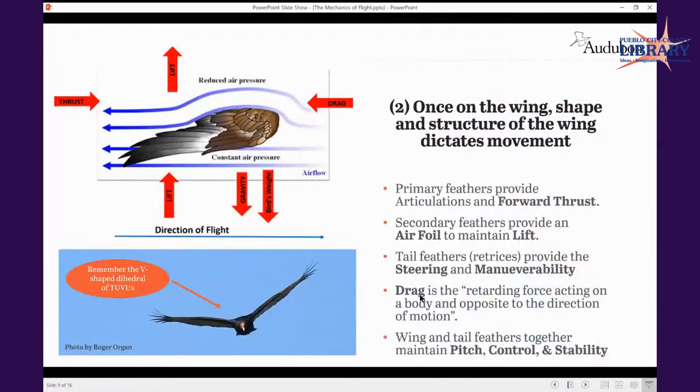Once we're off the ground — that's the hard part — then we're in flight. You imagine some of the forces at play. This is where our knowledge of different feather tracks is important to understand. The shape and structure of the wing is going to dictate what happens in the air — as per the turkey vulture down there on the bottom left.